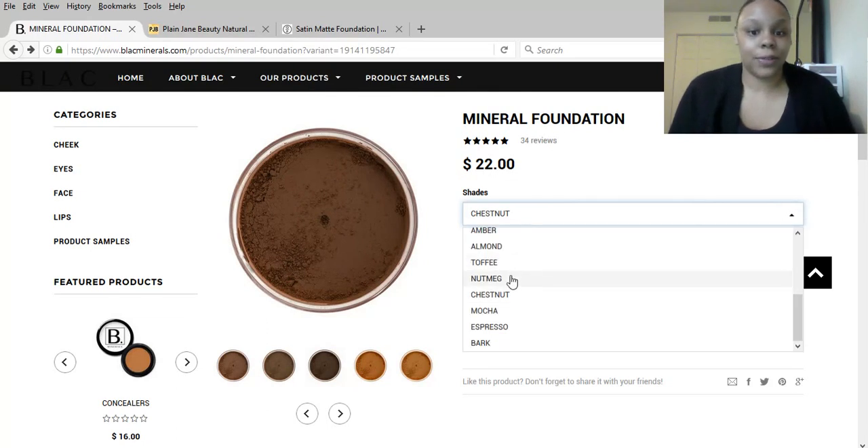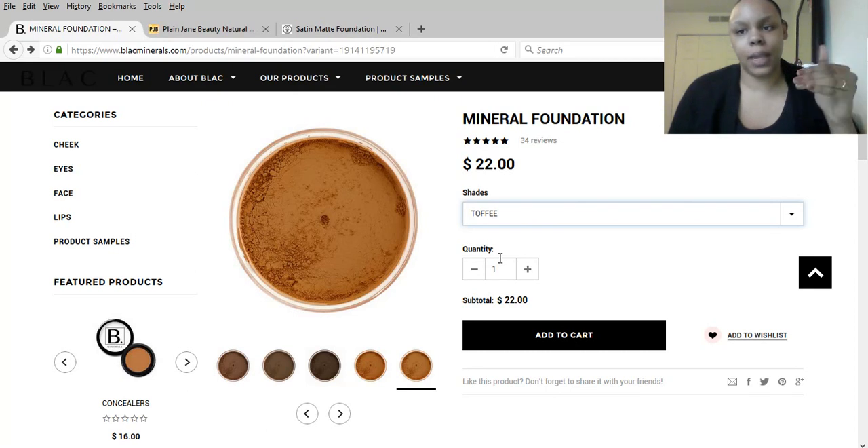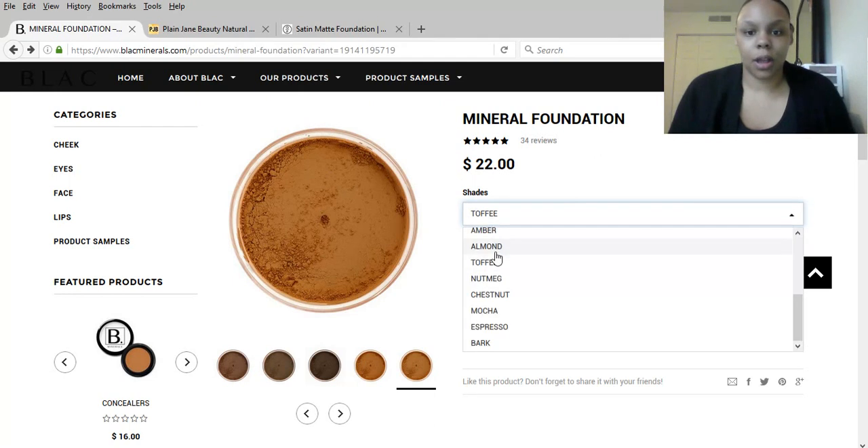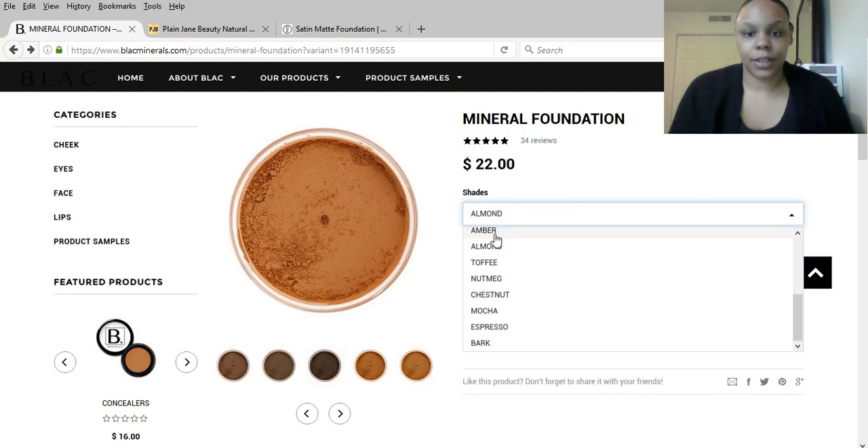You're seeing a really good range. Then there's Nutmeg — so we're starting to get lighter now. Then there's Toffee. Toffee actually came in my little sample set because they do it from light, medium to dark, and I was in the medium area. And then there's Almond, then there's Amber.